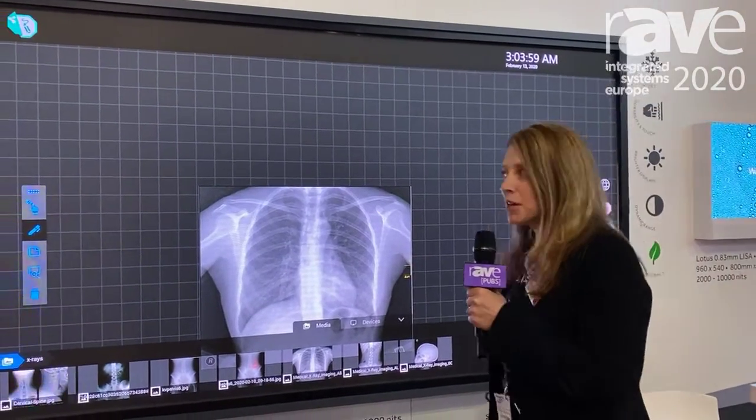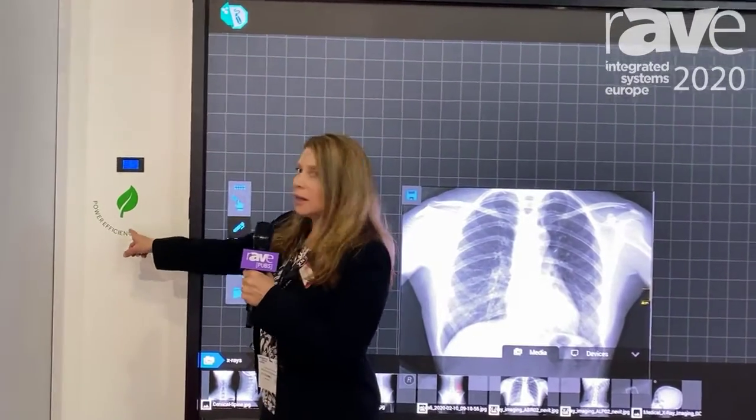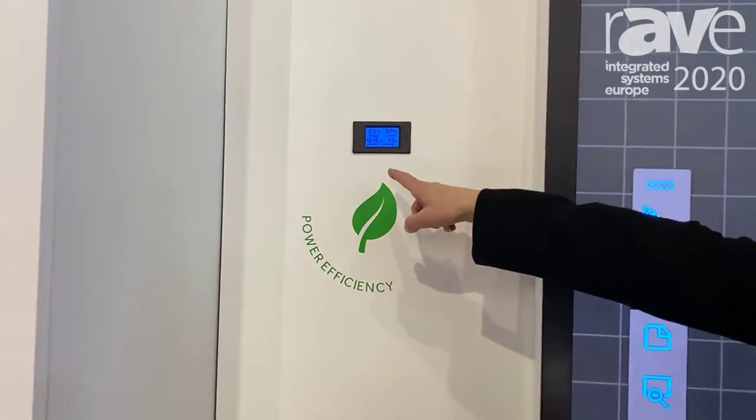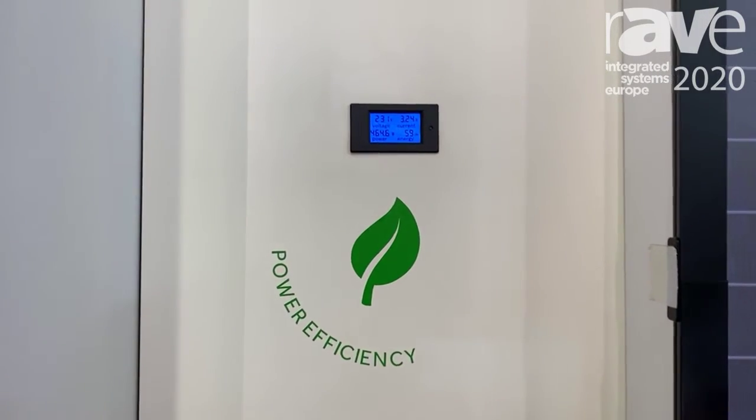so touch doesn't become an issue in terms of heat generation. And more importantly, following in line with green and sustainability, the power efficiency on our displays — as we're showing right here — this one's 464 watts, so a single cord can power this display.